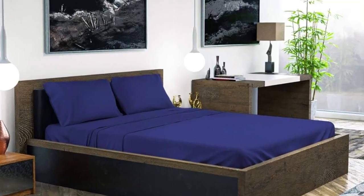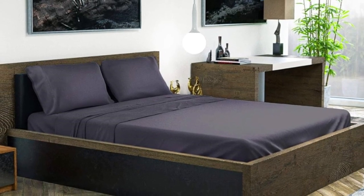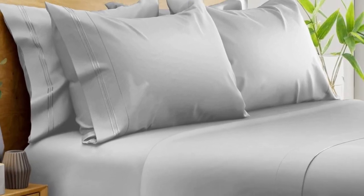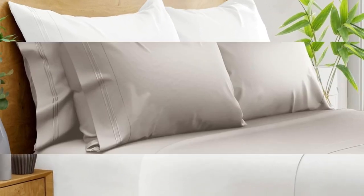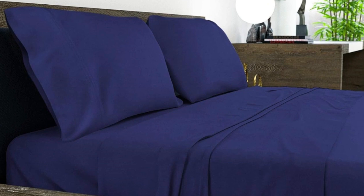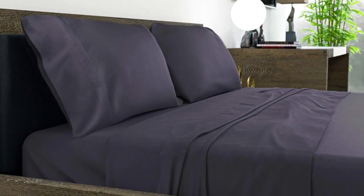Out of the package, the sheets felt silky and showed fewer wrinkles than other sets we tested. The fitted sheet pocket accommodates mattresses up to 16 inches deep, and an elastic corner strap keeps the sheet anchored. After washing, they showed minimal shrinkage and felt even softer. After six months of routine use, the bamboo sheets continued to look and function exceptionally well with no noticeable changes in color or texture. During hot weather they were cool and comfortable, and even in winter they remained excellent for hot sleepers, though they might be too cool for those who are often cold at night.